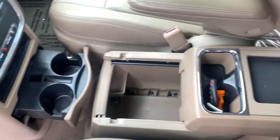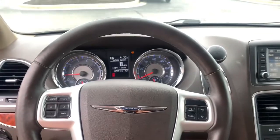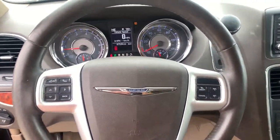Feel calm, cool, and collected in this comfortable Town & Country. Treat yourself to a test drive today. Our staff will toss you the keys and give you an outstanding customer experience.